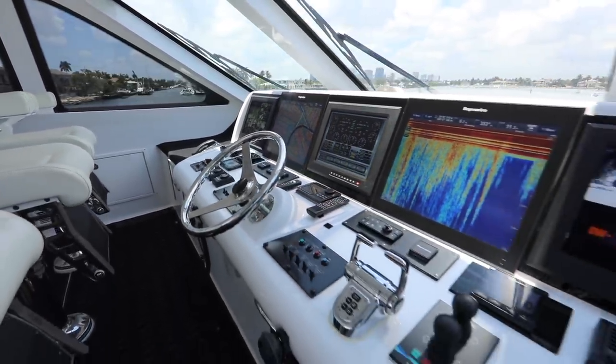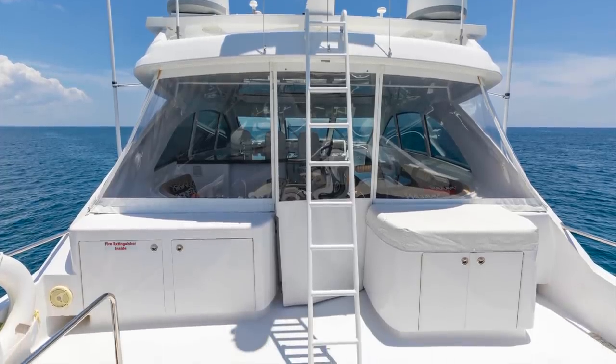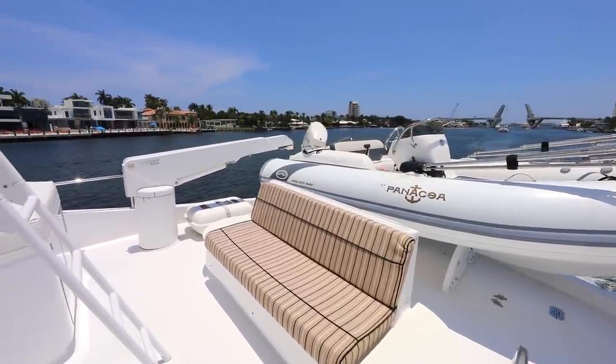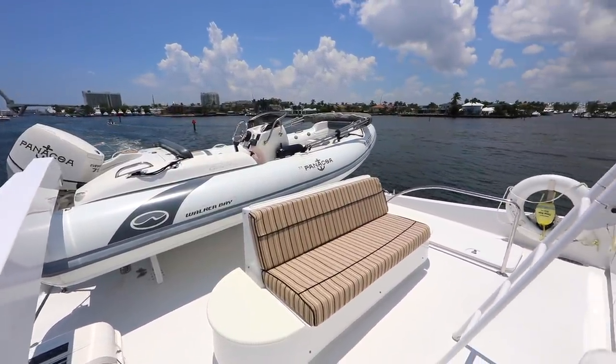The boat deck has a double grille to the starboard side, with steps from the aft deck to make launching the tender easy. The tender is a 15-foot Walker Bay Generation, and I hear it flies.